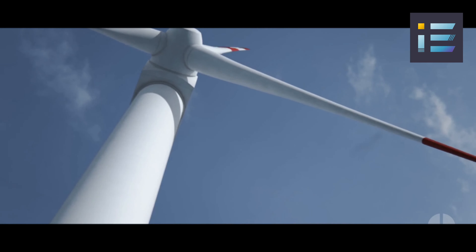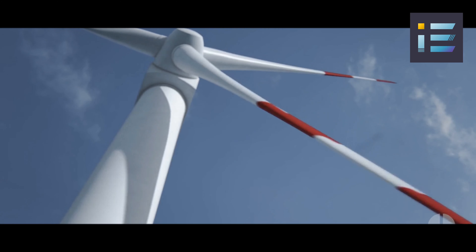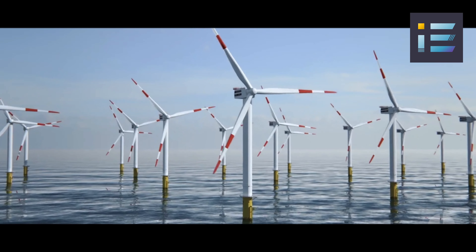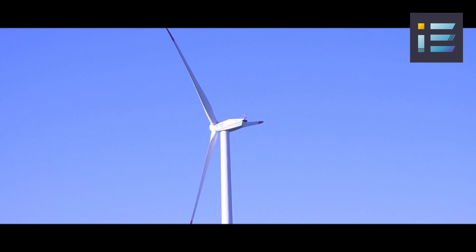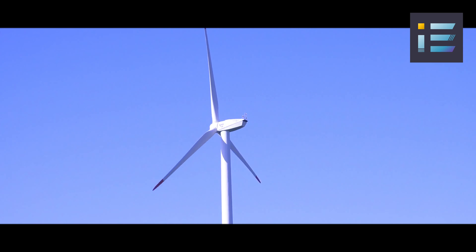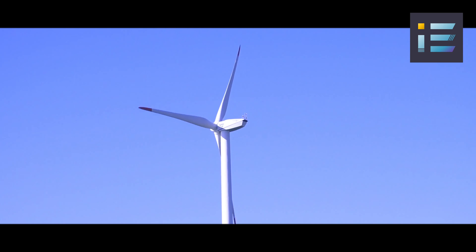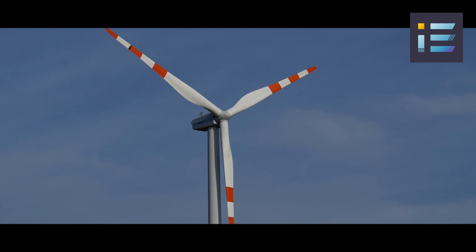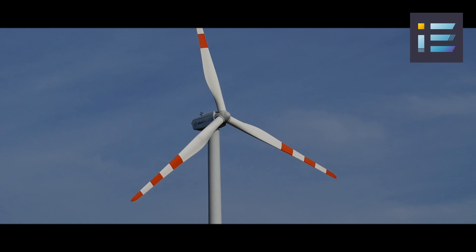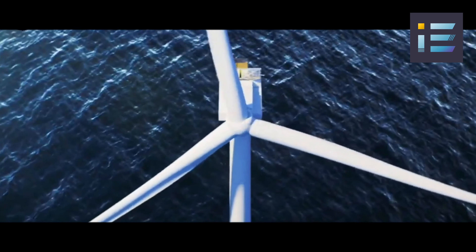Additionally, most modern turbines are equipped with pitch control mechanisms that allow the angle of the blades to be adjusted in response to changing wind conditions, optimizing energy capture and turbine safety. As the demand for clean and sustainable energy sources grows, understanding how wind turbines function and the components that enable their operation becomes increasingly important. In the pursuit of harnessing the immense power of wind energy, engineers and researchers have continually pushed the boundaries of innovation, leading to the construction of the tallest wind turbine ever built.